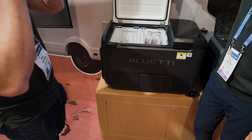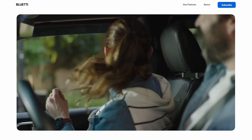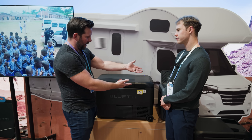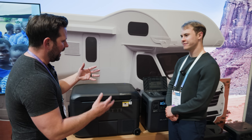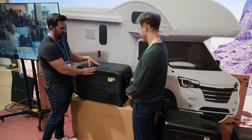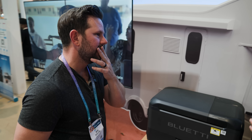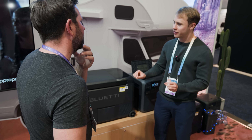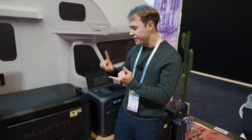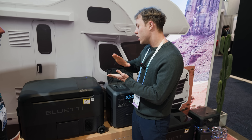The idea is: you're out camping or in your RV on a road trip, you have solar panels from Blue Eddy charging the batteries inside the AC180T, and when you need to, you just pull a battery out and pop it into the cooler. But actually, you don't need to remove the battery at all to charge it. This multicooler supports four charging methods: from AC wall outlet, from a generator if needed, from a car, and from a solar panel.